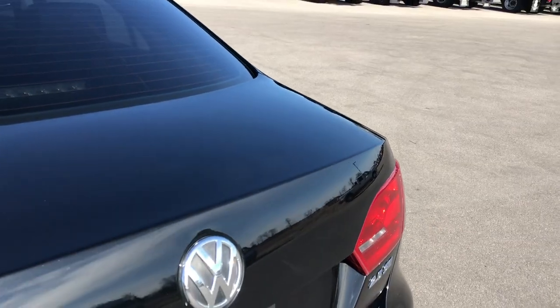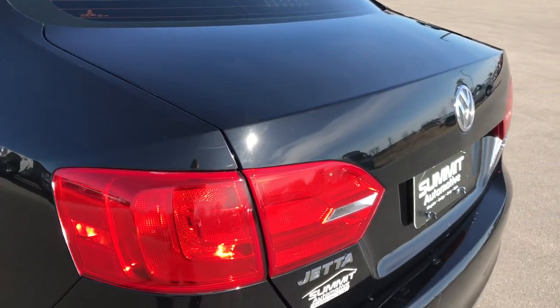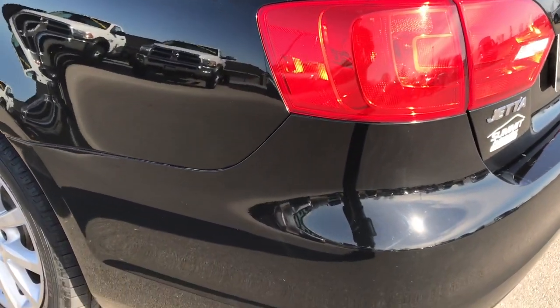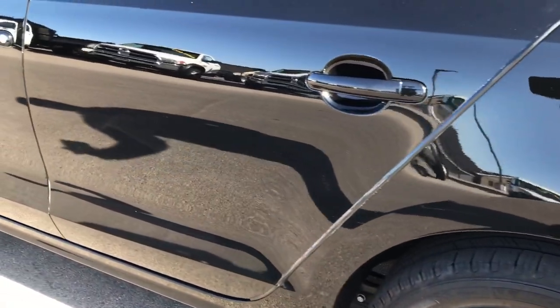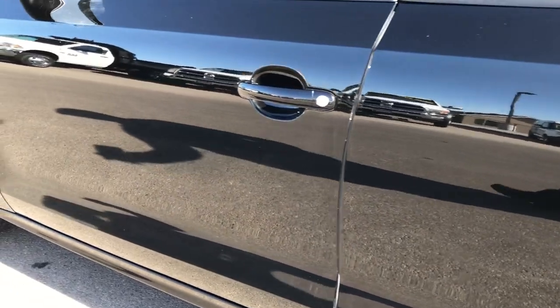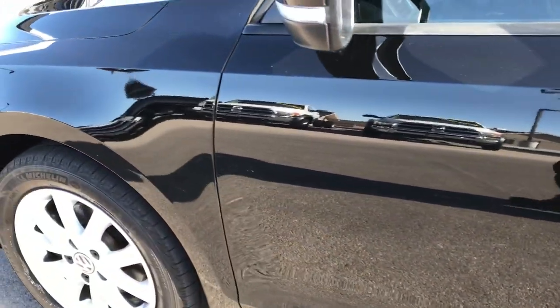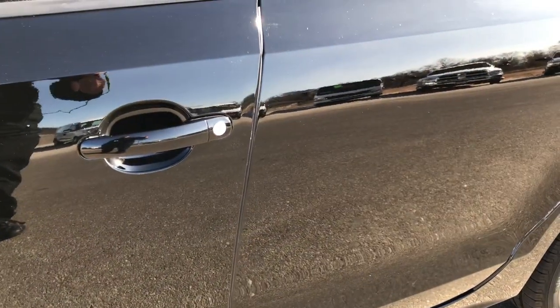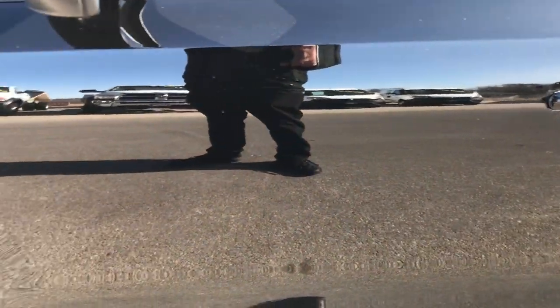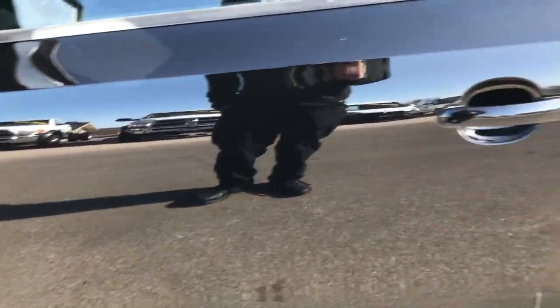I didn't see any dents or dings on the deck lid — really nice condition. And as you go down this side of the car, just as clean as the passenger side. We want to give you the most accurate representation of the vehicle as possible so when you get here there are no surprises. Just look how nice and reflective that paint is — very, very nice.